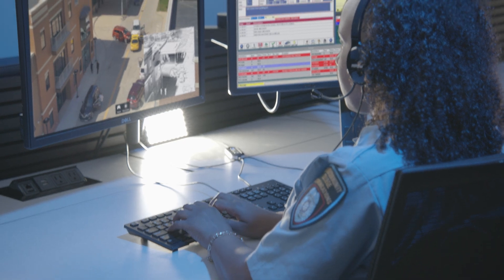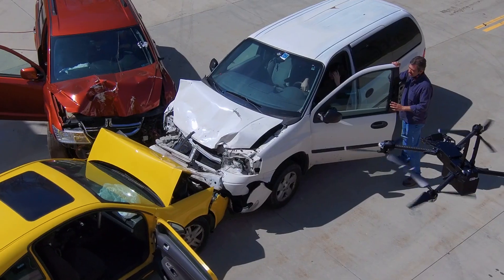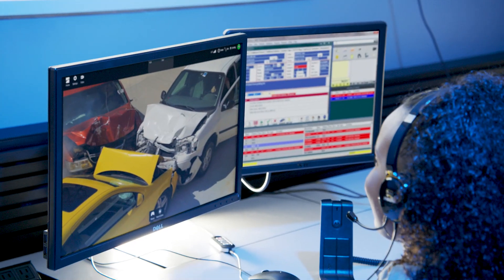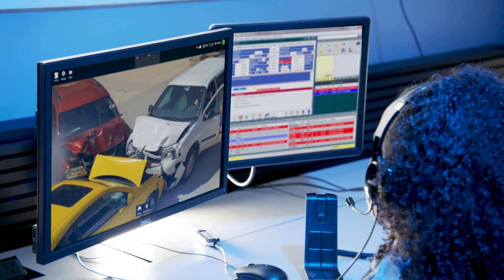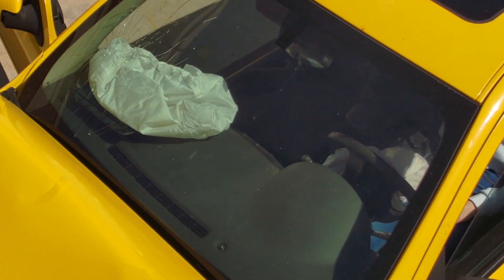All right, officer. It shows that we do have one bystander on the scene. He's going into the white vehicle. The orange vehicle has smoke coming out. There's liquid coming from the hood. There is no fire at this time. Airbags have deployed on the yellow vehicle.